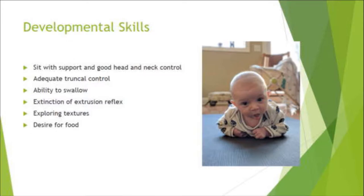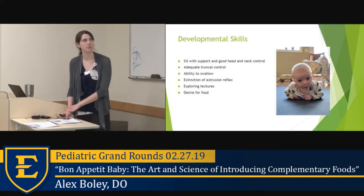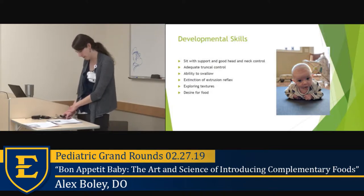First, talking about developmental skills. Parents should be able to see these cues, but it also helps guide parents of premature infants who may be a little behind on developmental milestones. We want to see kids sitting with support and having good head and neck control — being able to sit in the high chair. We also want adequate truncal control, so being able to push up from the prone position with straight elbows. The extrusion reflex usually starts to go away by about four to five months; this reflex causes the tongue to raise to the top of the mouth, making it difficult to feed.